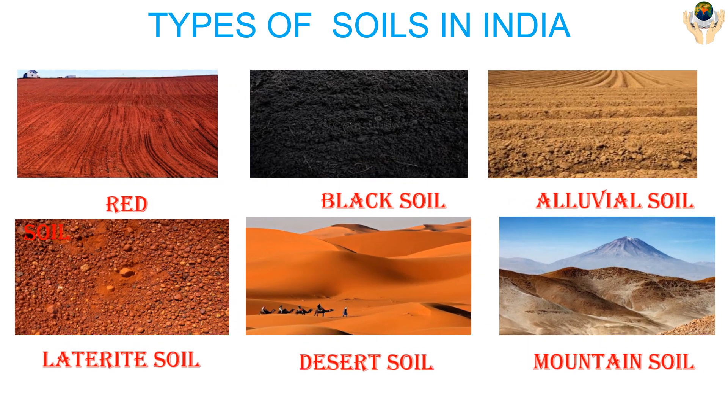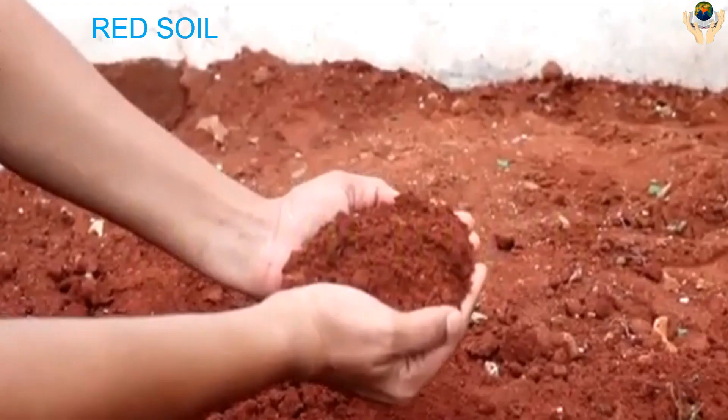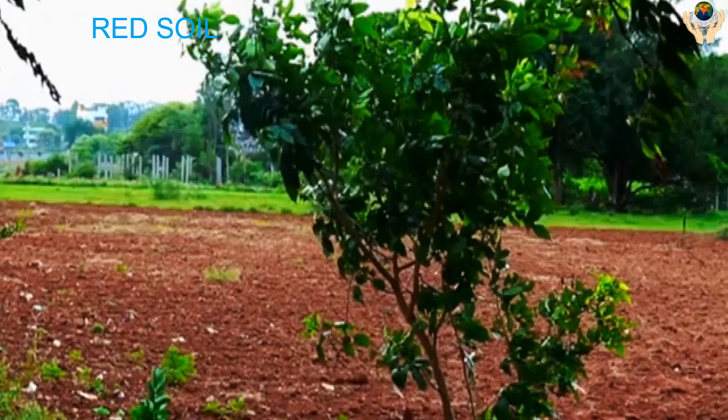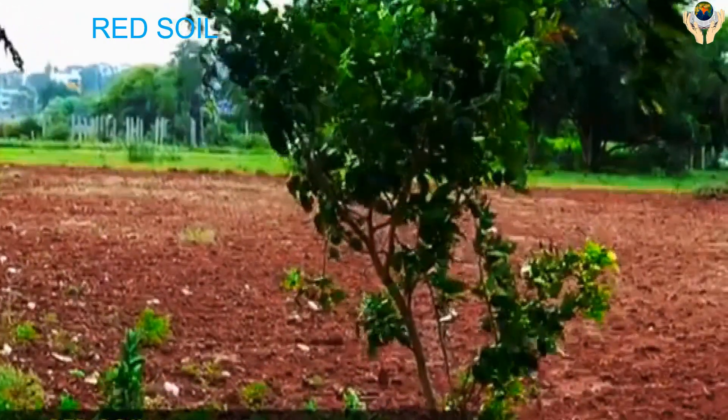Types of soils in India: Red Soil, Black Soil, Alluvial Soil, Laterite Soil, Desert Soil, and Mountain Soil.